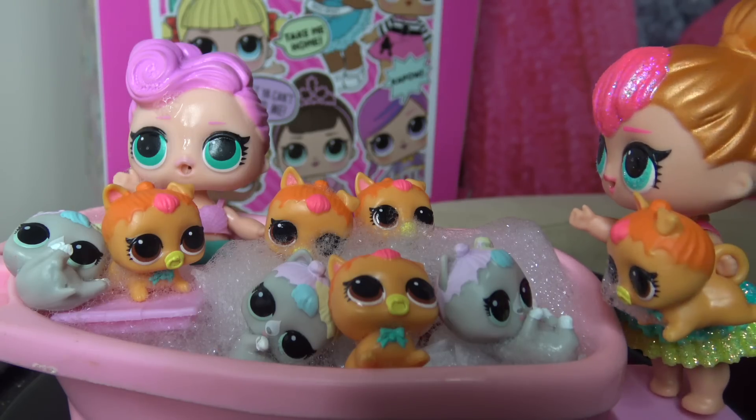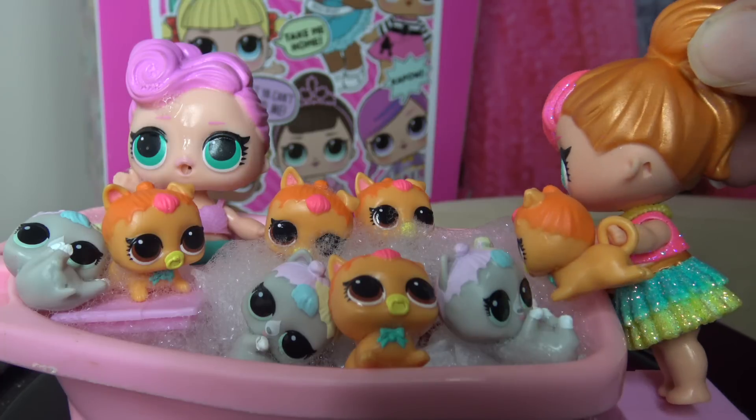Waves, you had a great idea. I love giving the pets a bath. This is so much fun.